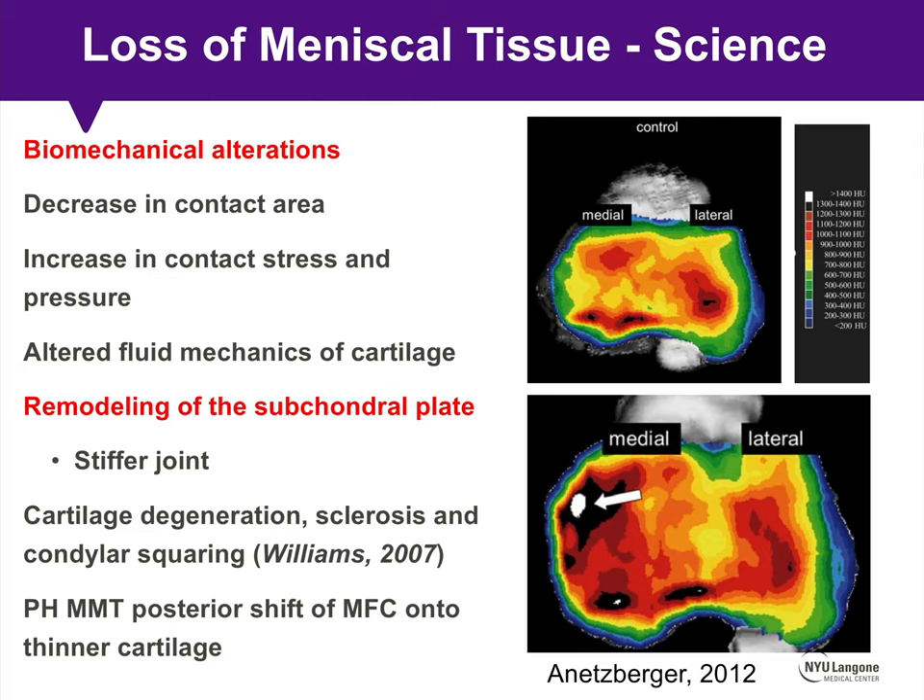The basic science following loss of meniscal tissue includes a decrease in contact area with associated increase in contact stress and pressure, remodeling of the subchondral bone plate, basically leading to a stiffer joint.